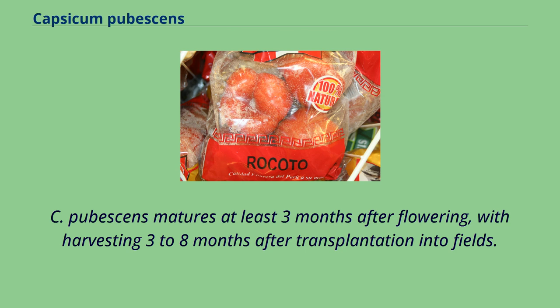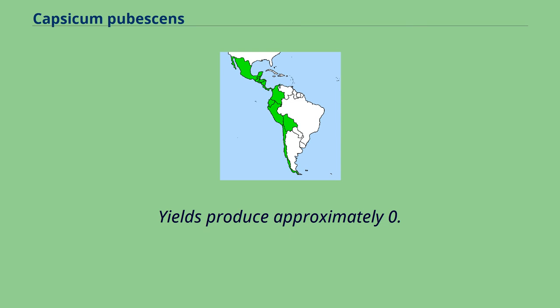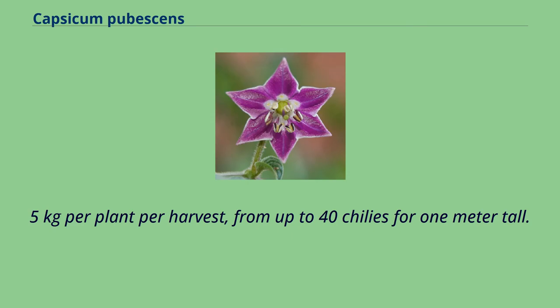C. pubescens matures at least three months after flowering, with harvesting three to eight months after transplantation into fields. Fruits are collected weekly or every two weeks, and the harvesting is continued for two to three years, up to five years before the occurrence of diseases. Yields produce approximately 0.5 kg per plant per harvest, from up to 40 chilies for one meter tall plants.